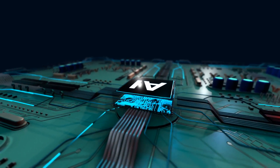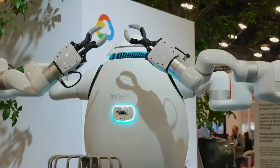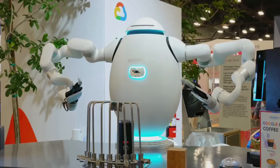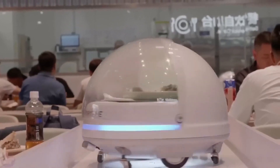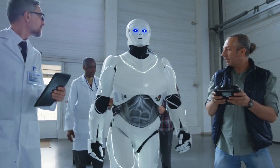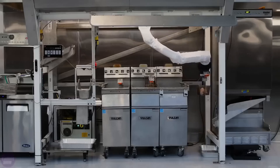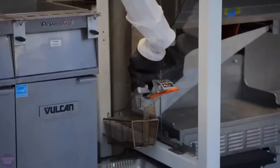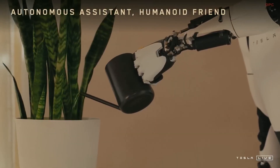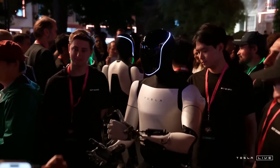At the heart of all these advancements is one critical technology: artificial intelligence. AI is what allows robots to move beyond simple, repetitive tasks and handle complex, real-world situations. For example, through computer vision, a robot can identify objects in its environment, like a cup, a book, or even a pet. Natural language processing lets robots understand verbal commands — so you could say 'robot, make me a coffee,' and it would know exactly what to do. But perhaps the most exciting development is machine learning. This allows robots to improve their performance over time by learning from experience. For instance, a robot that initially struggles to fold a shirt can practice the task until it masters it, much like a human would.